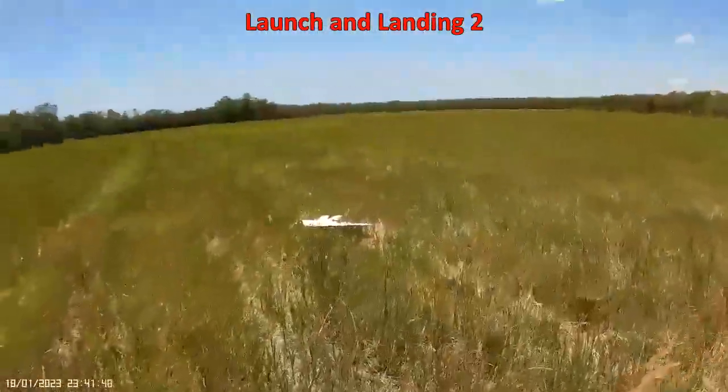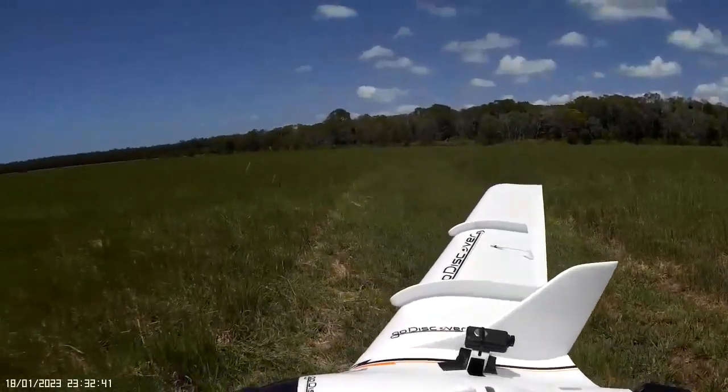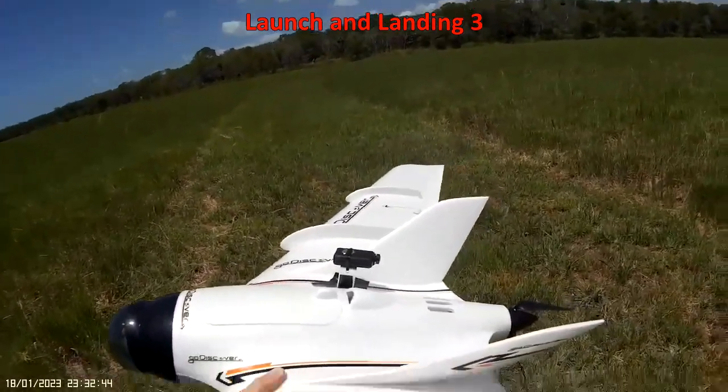Okay, very happy. Let's give it a go for the last flight for the day — the Go Discover Wing, maiden day. Here we go.